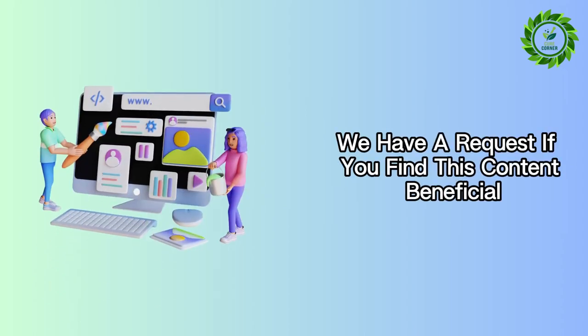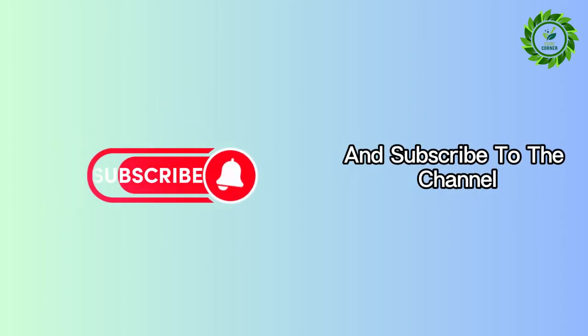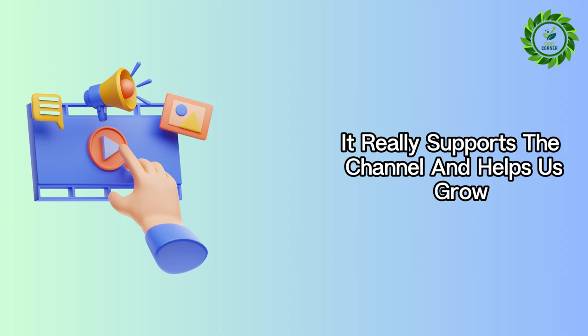We have a request. If you find this content beneficial, please give this video a like and subscribe to the channel. It really supports the channel and helps us grow.